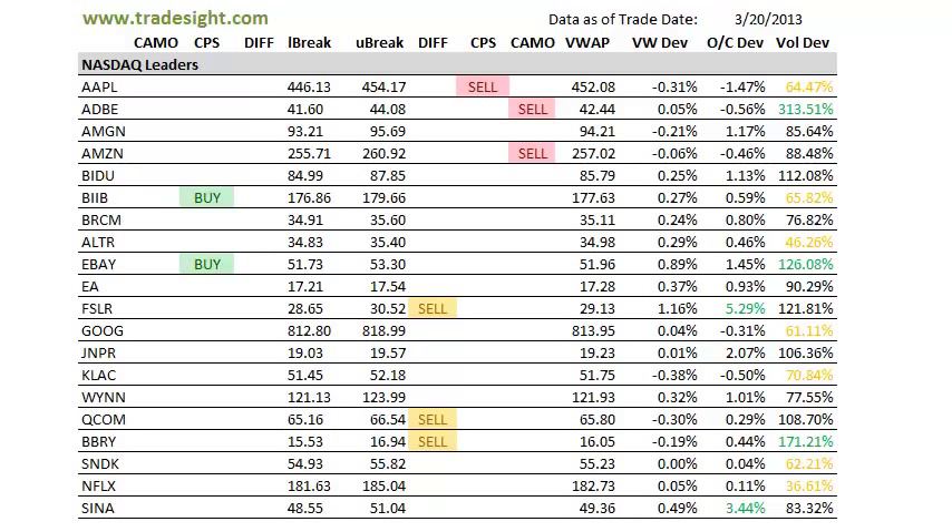We had kind of a mixed session today where we had a big gap up and then the market really couldn't do much with it. What that left us with is kind of a mishmash of signals here, but let's take a look at what we have.